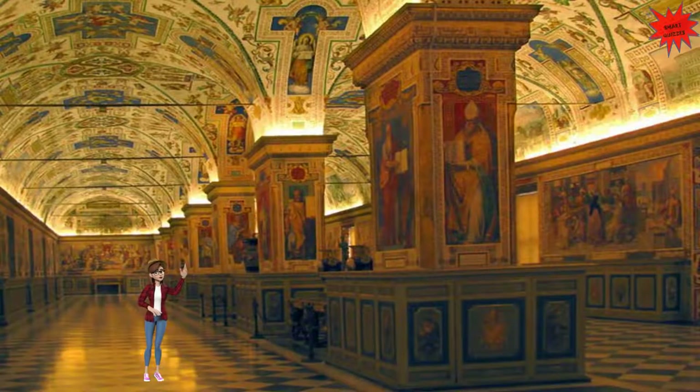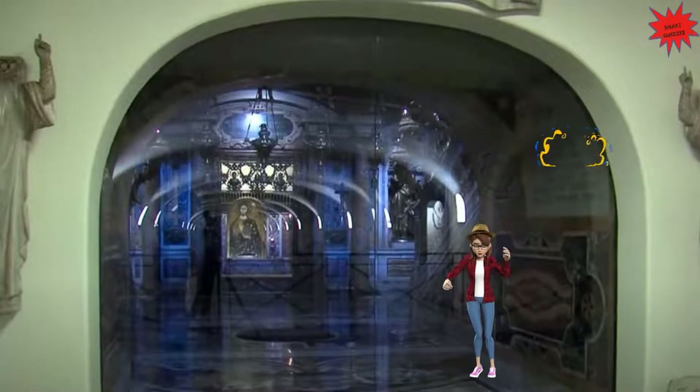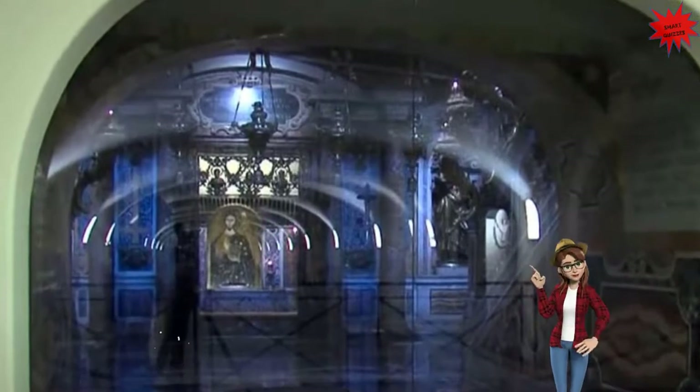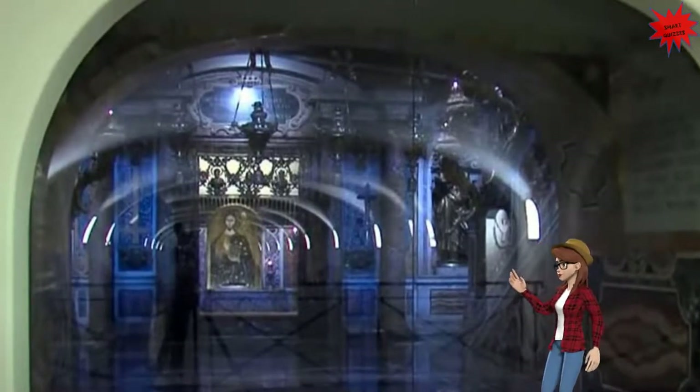The Vatican crypt is an underground complex in St. Peter's Basilica where many papal tombs are found. It is a very sacred place for Christians. Now let's go visit the tomb of St. Peter. St. Peter's tomb is found in the necropolis, a site under St. Peter's Basilica that includes several graves. According to Vatican authorities, this structure has been built to memorialize the location of St. Peter's grave.